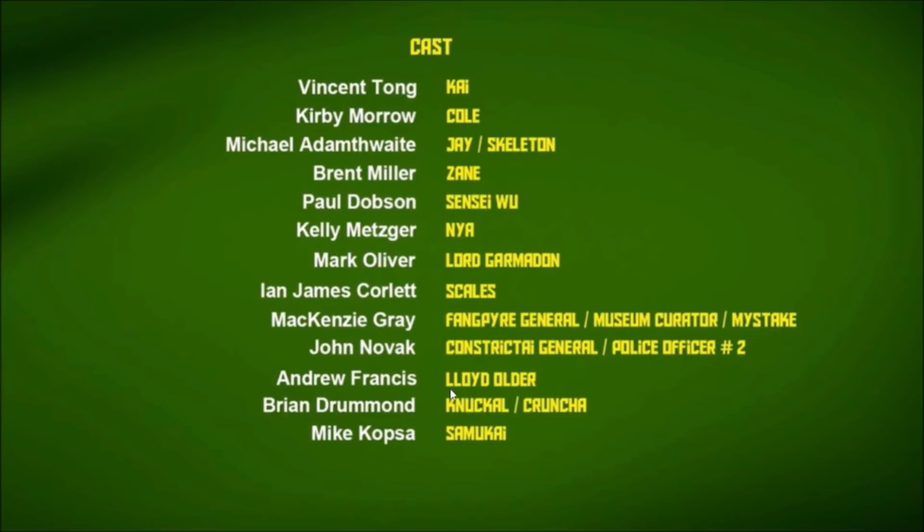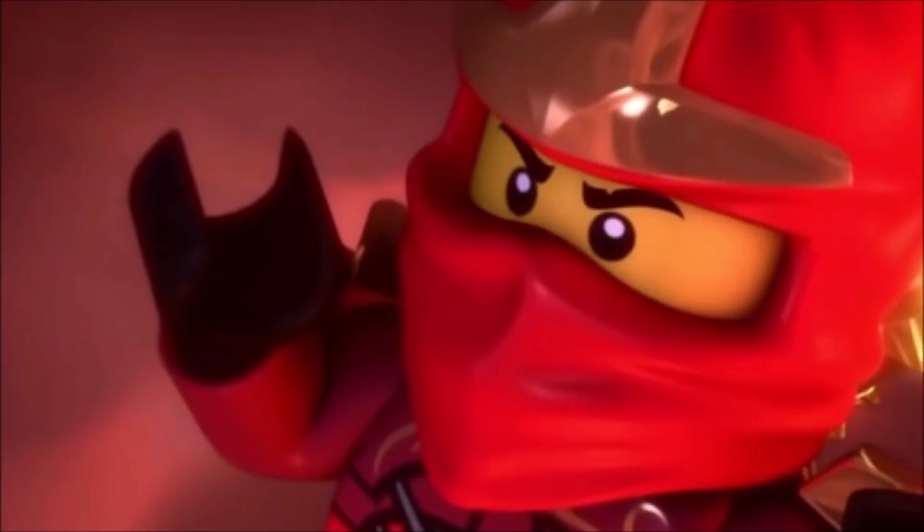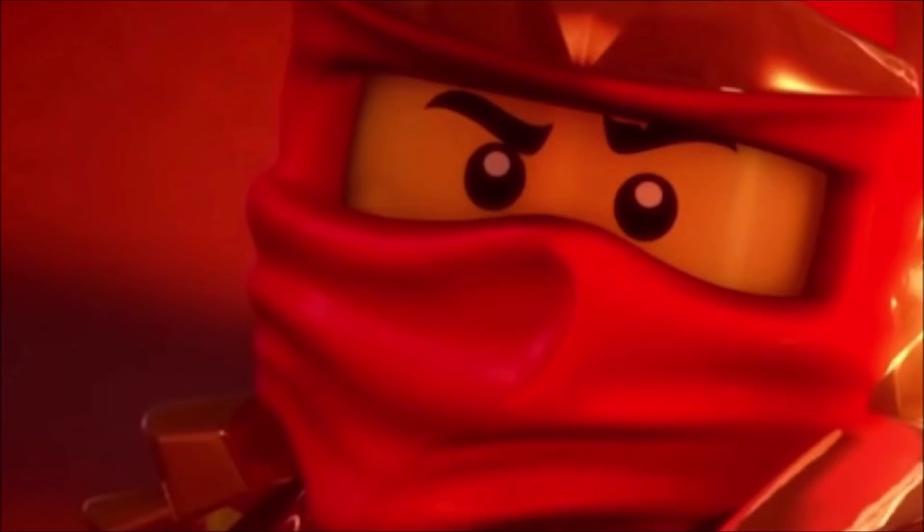Here we have another example of a ninja speaking with Cole's voice. This time it's Kai in episode 10 of Ninjago, The Green Ninja. During the sequence where he rescues poor little Lloyd from getting burnt up and killed, he actually utilizes Spinjitsu. And of course, when the ninja use Spinjitsu, they shout 'Ninja, go!' — only Kai does it in Cole's voice. This is another example of a ninja speaking with Cole's voice for some reason. Take a listen to this scene. 'Ninja, go!'